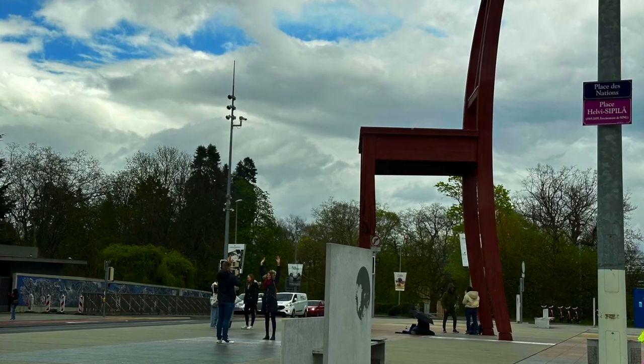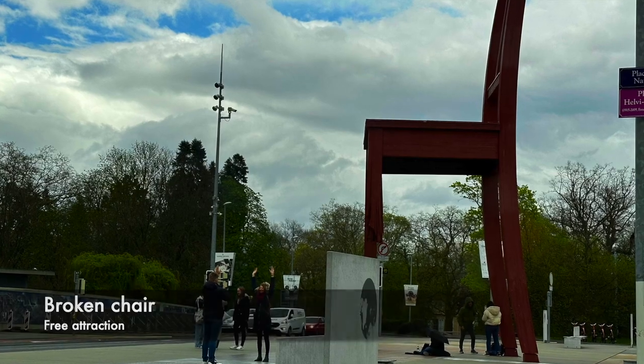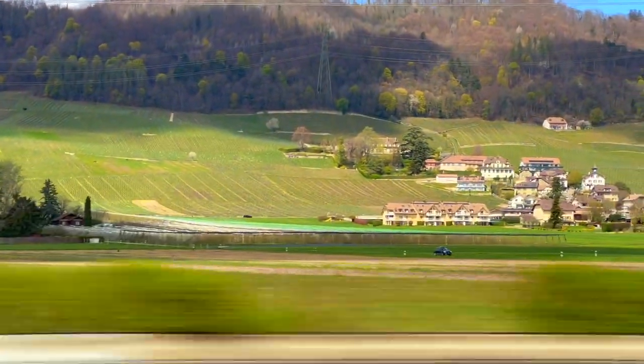Another highlight of Geneva is the famous broken chair sculpture, a powerful symbol of disarmament and human rights. After exploring Geneva, we decided to treat ourselves to a delightful brunch before continuing our Swiss adventure.